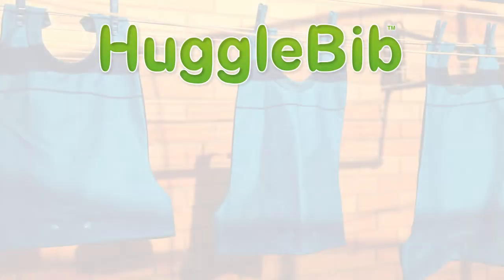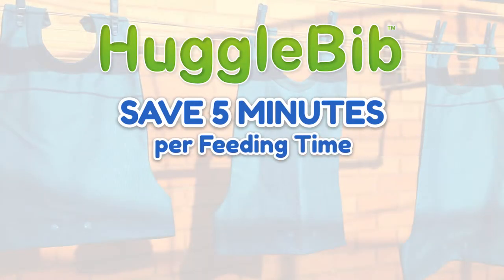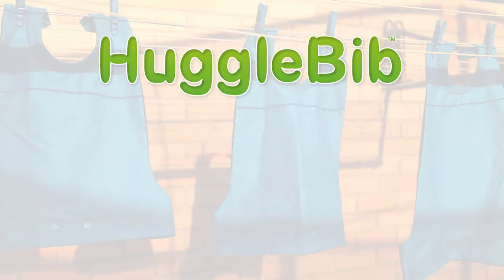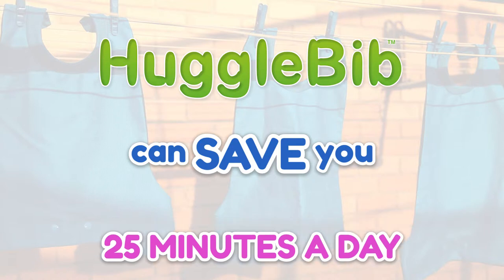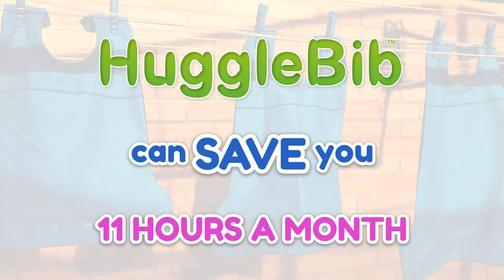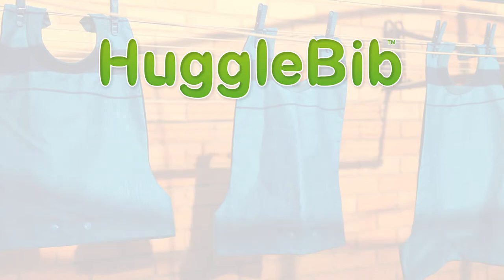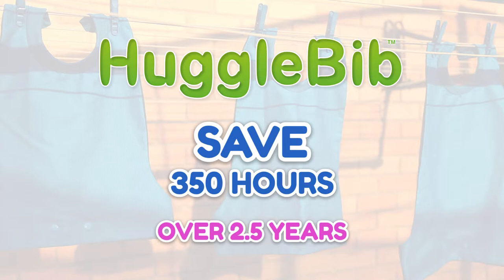We reckon on average the Huggabib can save five minutes per feeding time, taking into account cleaning, changing the clothes, washing, drying, let alone cleaning up afterwards. That accounts for 25 minutes a day, just under three hours per week, 11 and a half hours per month, 140 hours a year, and over the two and a half years our product is designed for, that's 350 hours.